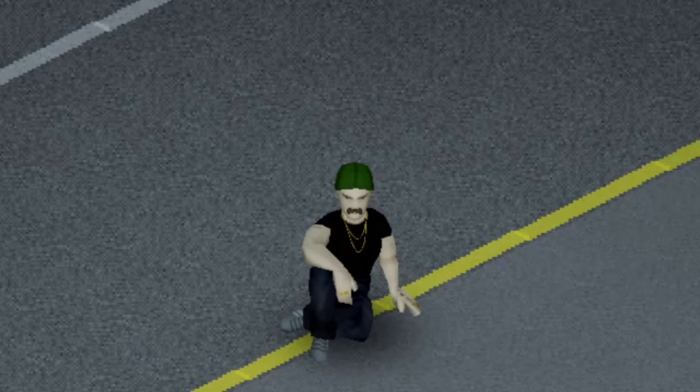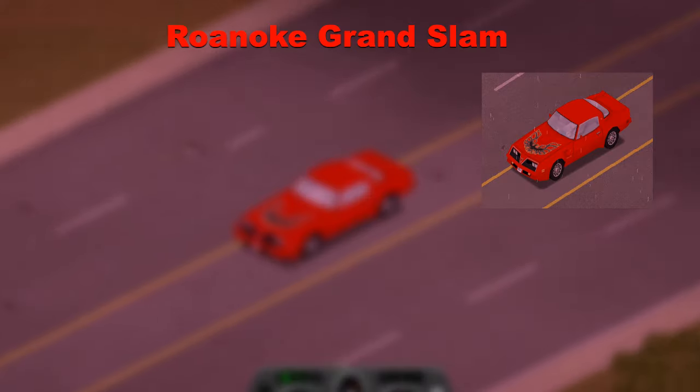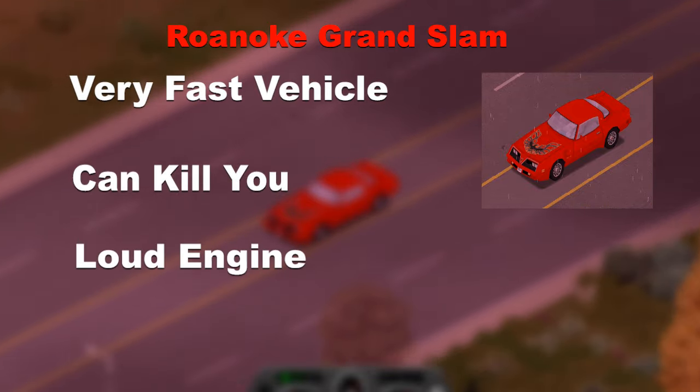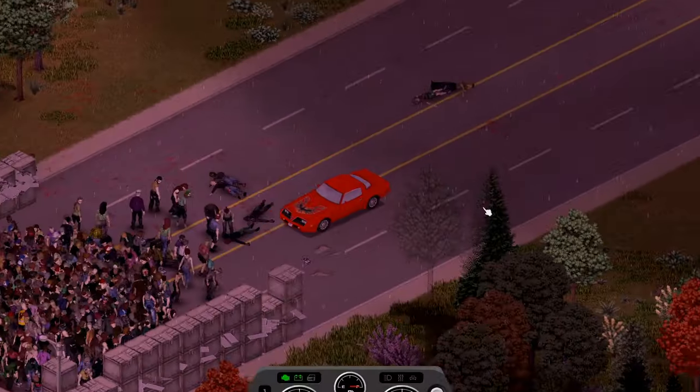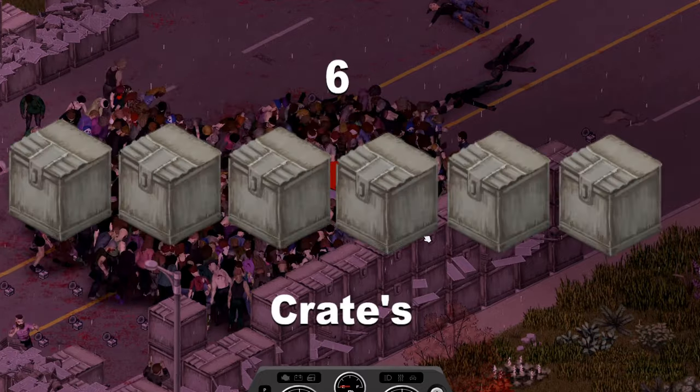If you're looking for some speed, the next car, Ranaoki Grand Slam, might be what you need — a very fast muscle car with high potential of killing you. It has a loud engine and barely any storage for your loot. It stood its ground upon impact, then only managed to push through around 6 crates.